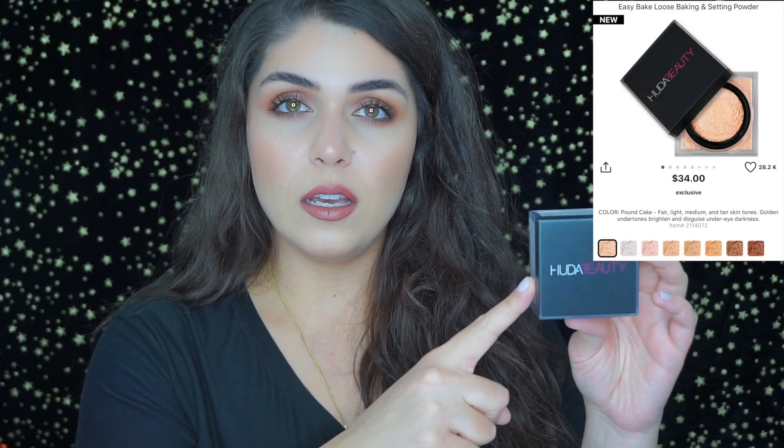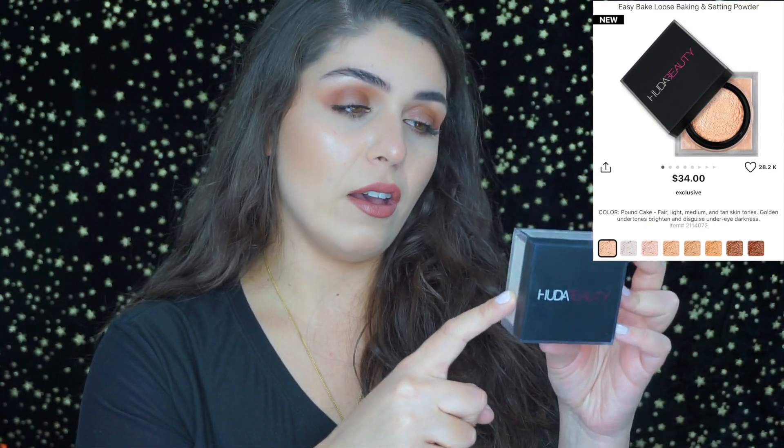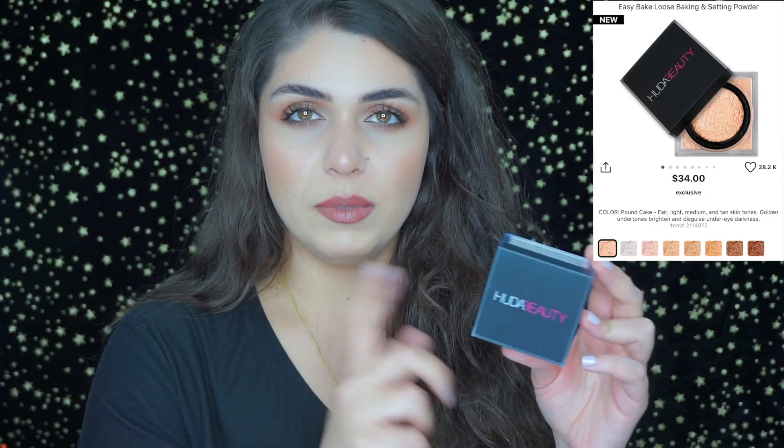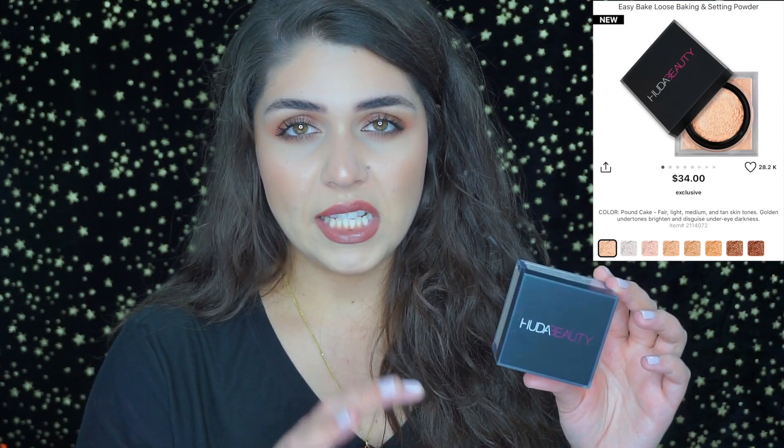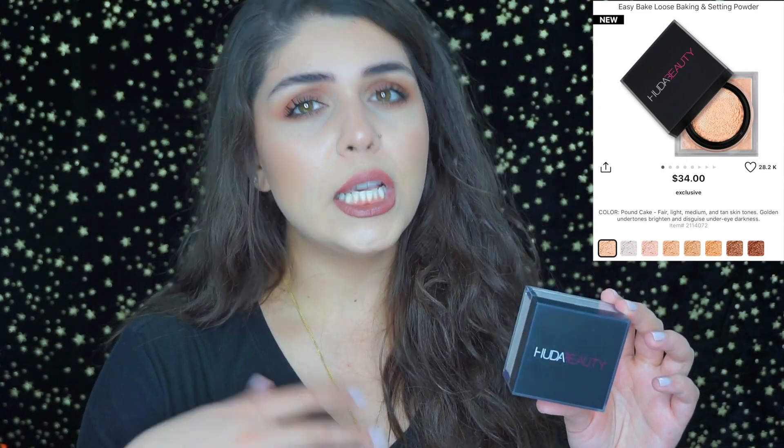Let me jump into some Huda Beauty products that are amazing. I have four Huda Beauty products I've been enjoying for the past month or so. The first is the Huda Beauty Pound Cake face setting powder — it smells amazing, you can bake with it, I use it to set my entire face and it works really well throughout the day. It doesn't break apart my foundation.